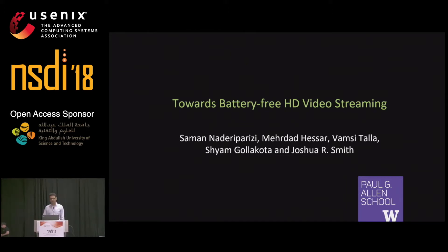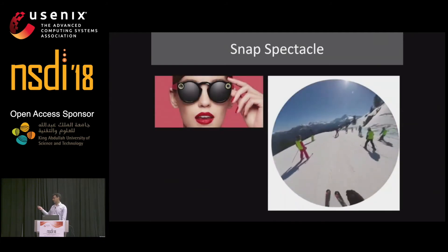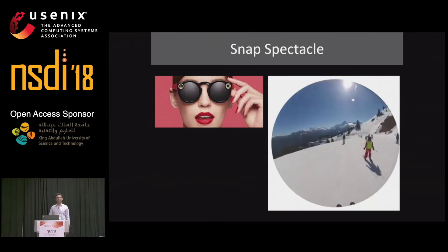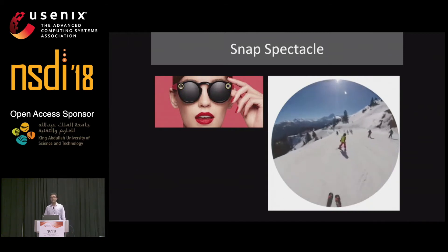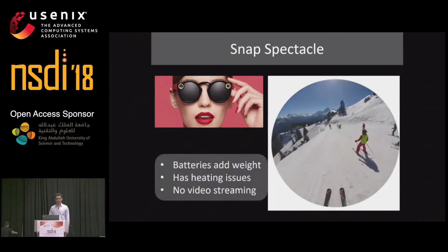As we all know, video cameras today are pervasive, and the biggest challenge that they face is their power consumption. Looking at a few specific applications: the Snap Spectacle is a wearable camera that people use for video blogging. On each push of a button, it records a 10-second video snippet and stores it on local flash memory. However, the challenge is that batteries add weight, and Snap devices have heating issues, so they cannot support high-power-consuming operations like video streaming.